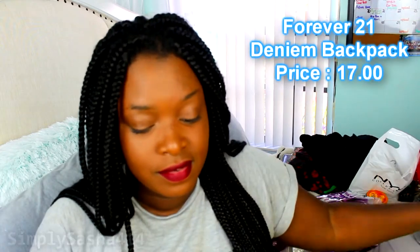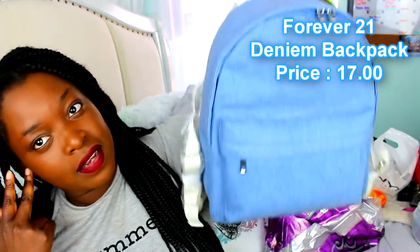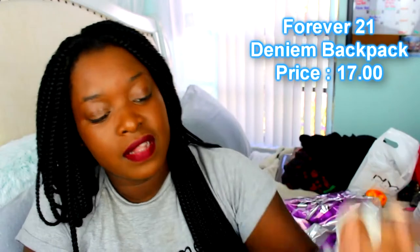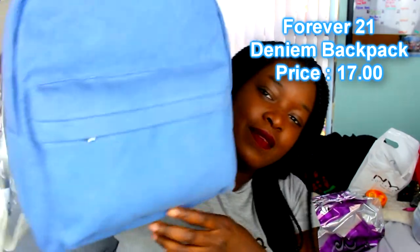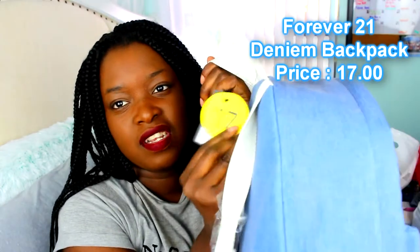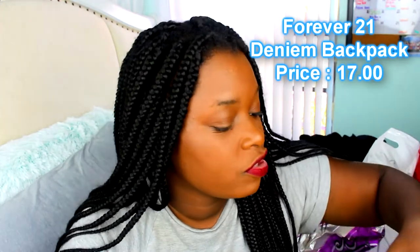I'll show you what I got from Forever 21 — it's one item. I got a backpack. This backpack was just calling my name. Look how cute! It's a denim backpack. I don't really have anything denim because jean jackets make me kind of hot. So I decided, why not get a book bag? It has white straps and this was only $17. So nice — you guys should get some. It kind of matches my jeans!